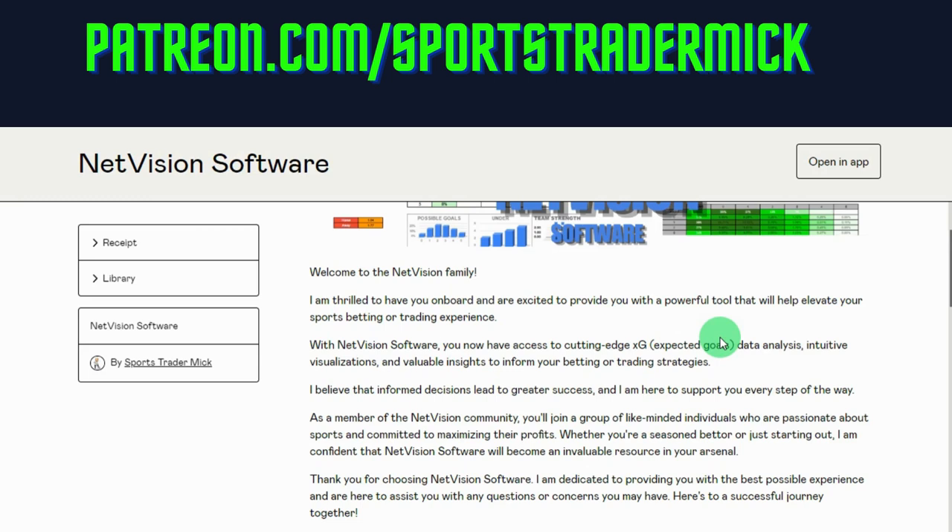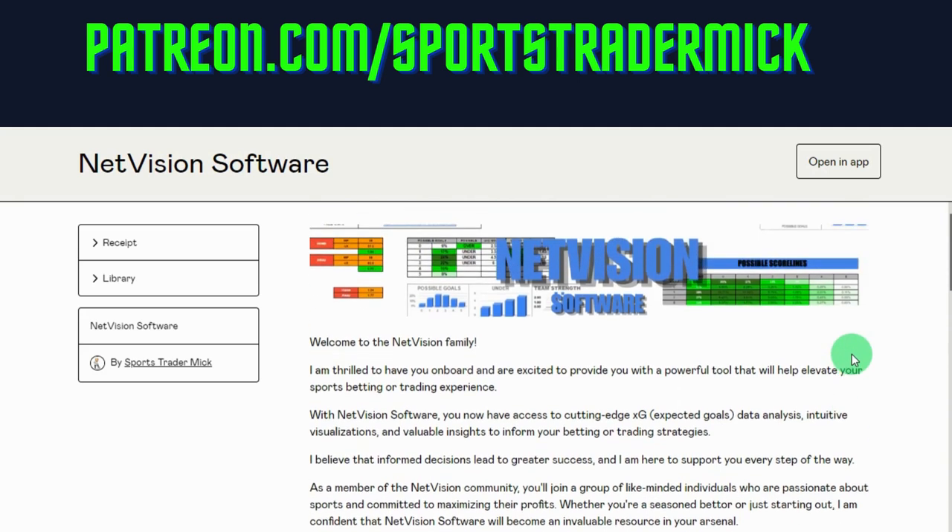If you're on the top tiers normally, you get 50% off. If you're on the starter tier and above, you get 25% off. You don't have to join Patreon — you can just buy the software. It's only cheap; I think I've put it on at £20. It is worth it in my eyes, and other people who've been beta testing it say it is as well. It does take a lot to put together, so yeah, I hope you appreciate that.